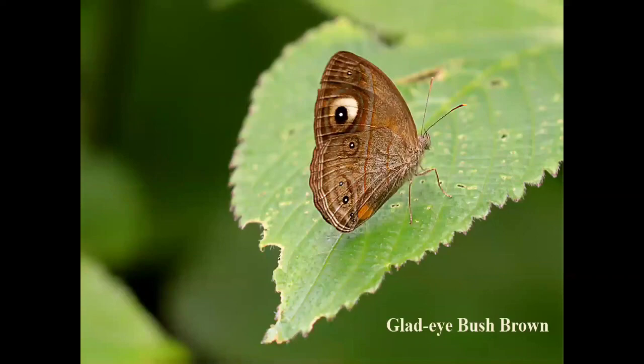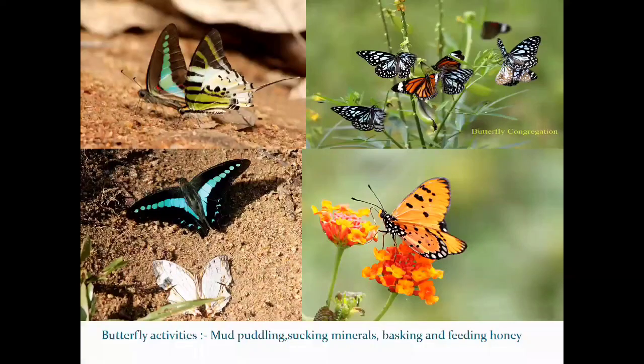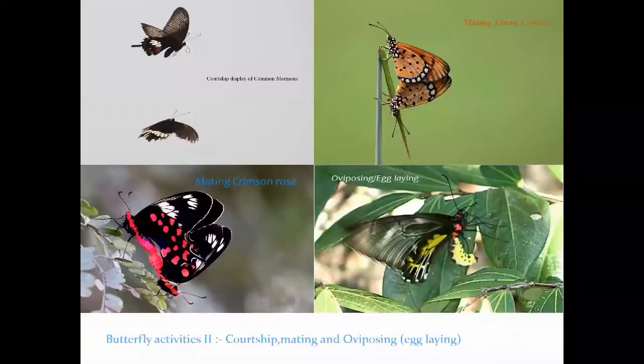Now some butterfly activities. Male butterflies are more likely to mud puddle during summer months, congregating to collect minerals from soil. Other activities include basking during daytime, feeding on nectar, courtship between male and female before mating, and then mating.